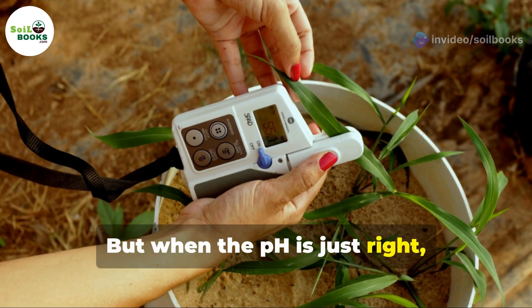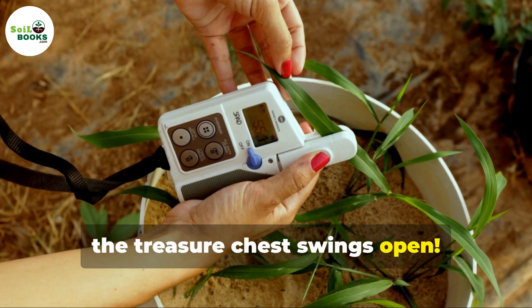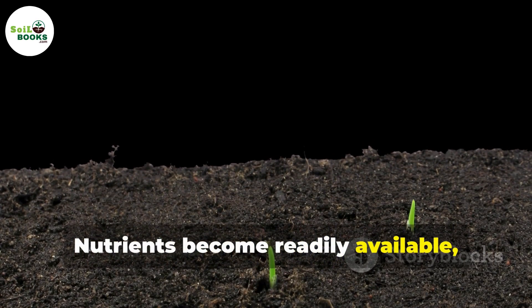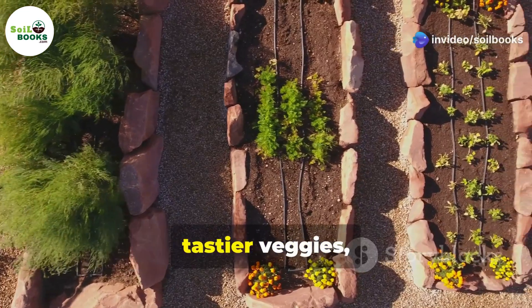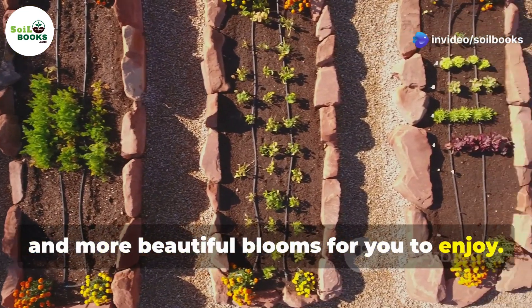But when the pH is just right, the treasure chest swings open. Nutrients become readily available and plants can feast to their heart's content. This means healthier plants, tastier veggies, and more beautiful blooms for you to enjoy.